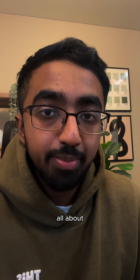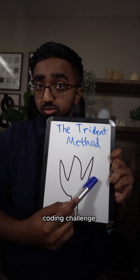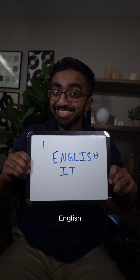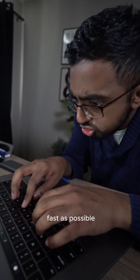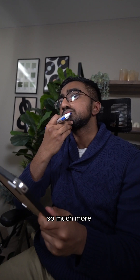Computer science is all about problem solving, and so I came up with this framework to help me solve any coding challenge going forward. The first step when you get a coding problem is to convert it into English. I used to rush into problems just trying to write code as fast as possible, but by putting it into English, it made me think about it so much more methodically.